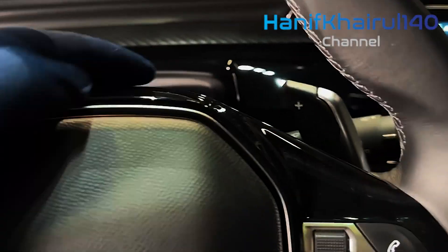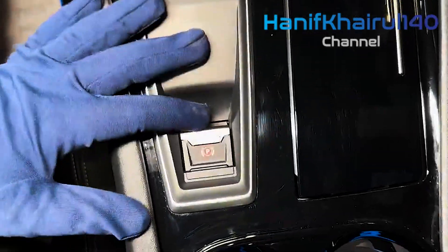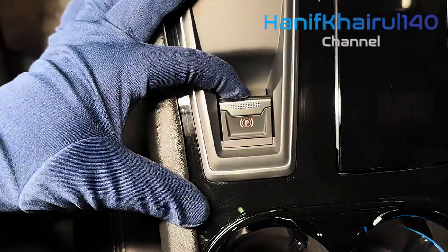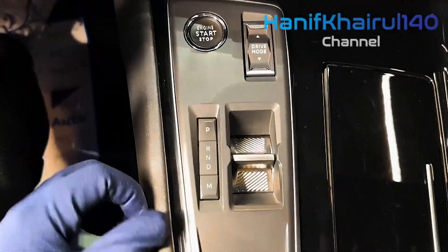It comes in two versions: an oh-so-attractive fastback and estate, the latter of which is blessed with frameless side windows and a low-slung roofline for ample coupe attitude with wagon flexibility.